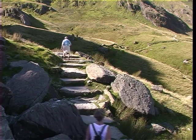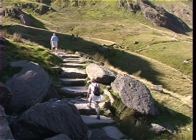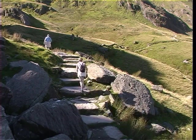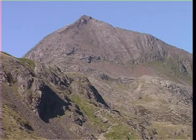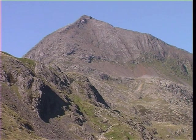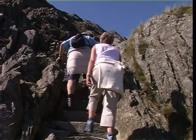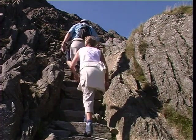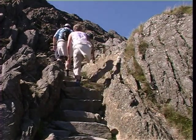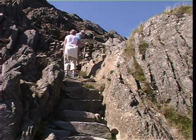Conditions underfoot are generally good along most of this lower section, as the National Park Authority has carried out major repairs to the path. As the track continues to contour the hillside, the unmistakable outline of Crib Goch now dominates the horizon. After passing through another boulder field, we arrive at a set of flagstone steps that have been cut into the rock.